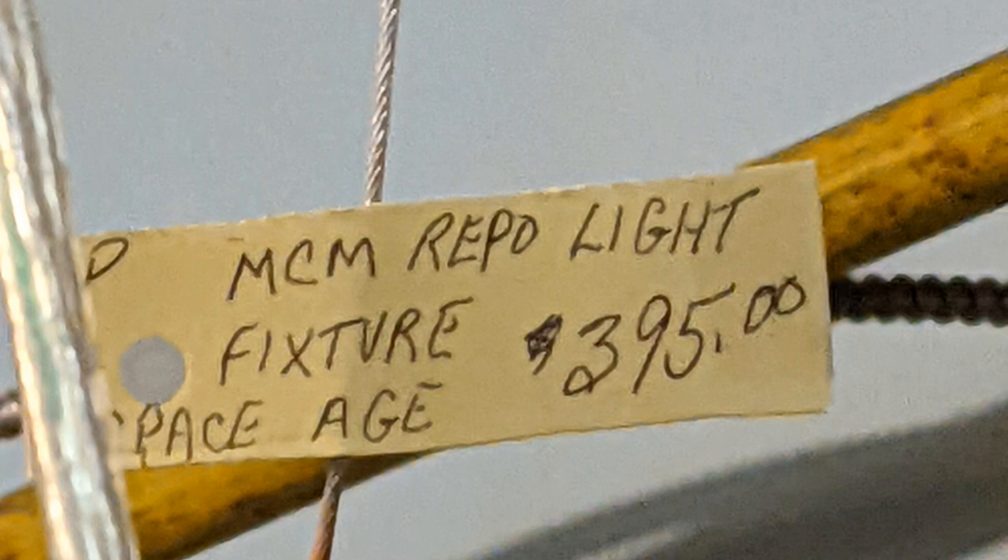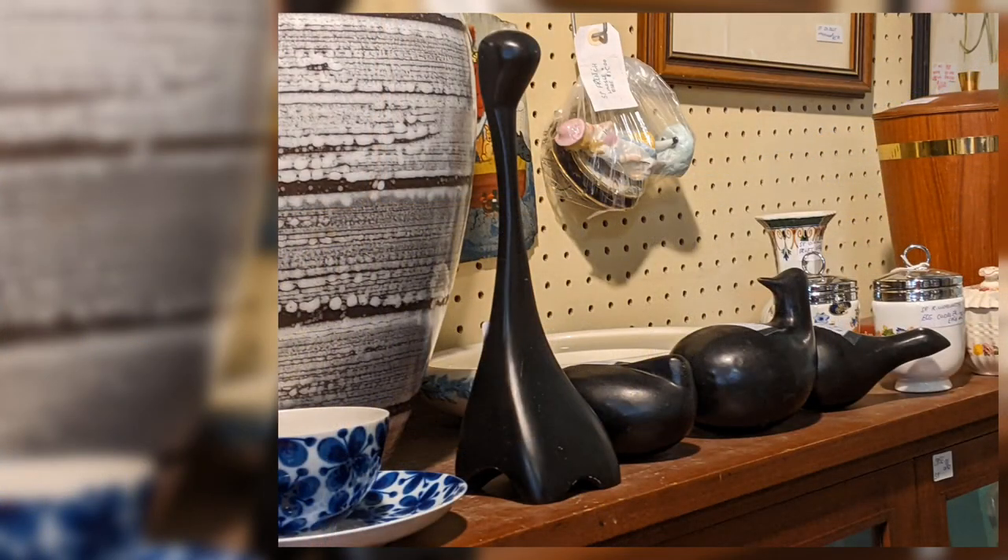It's a reproduction and it's $400. That's quite a bit, but you don't find them easily — it's not so simple to make some of those.